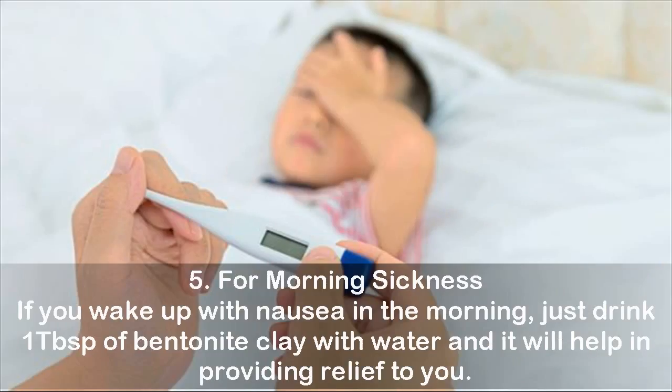Five, for morning sickness: if you wake up with nausea in the morning, just drink one tablespoon of bentonite clay with water and it will help in providing relief.